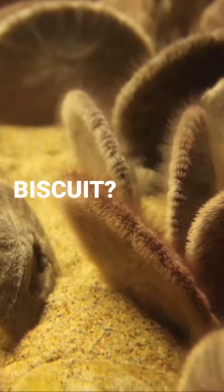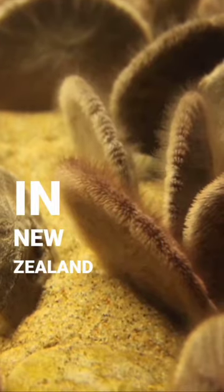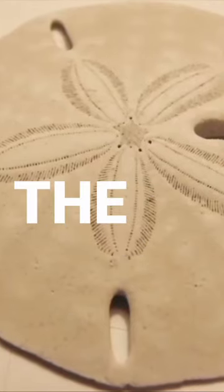Do you know about this unique sea biscuit? Sand dollars, also known as a sea cookie or snapper biscuit in New Zealand, or pansy shell in South Africa, are species of flat, burrowing sea urchins belonging to the order Clypeasteroida.